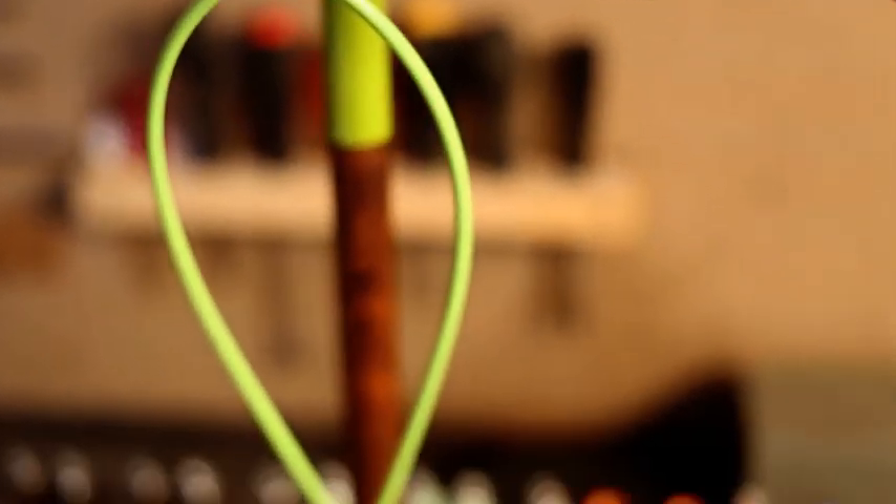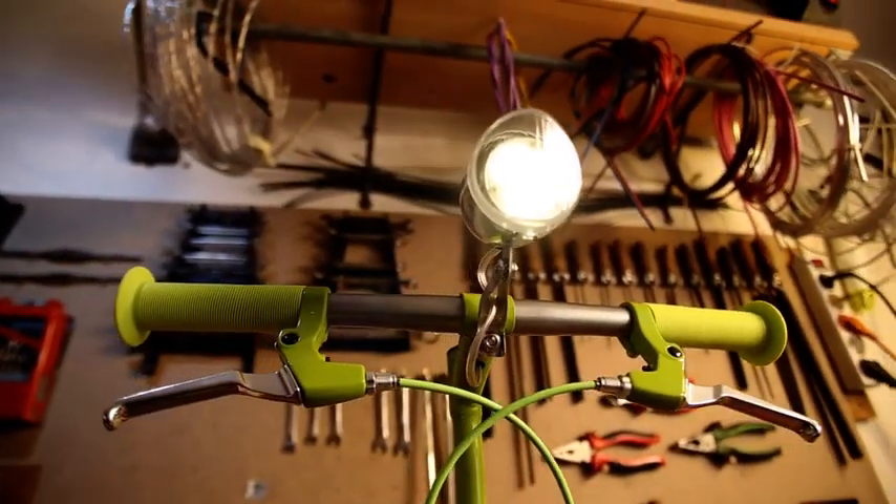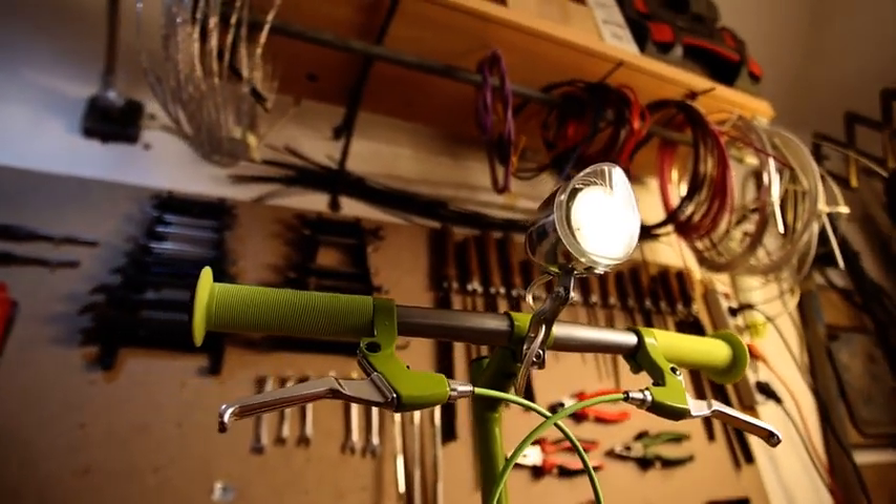We'll be able to sell on for a reasonable price. By backing us, you are not only getting your early bird bike lamp, but also helping to make this product available for everyone.